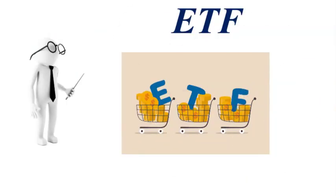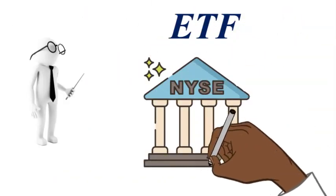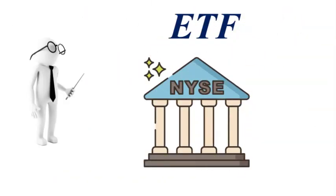An ETF is a basket of securities, such as stocks, bonds, even commodities, to name a few of the asset classes in ETFs. They trade on the exchange just like individual stocks.